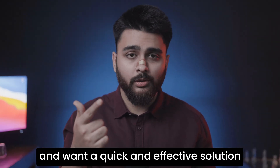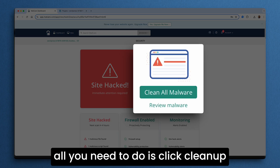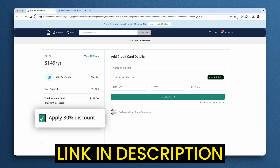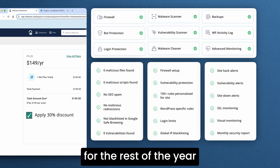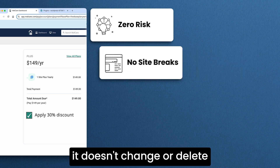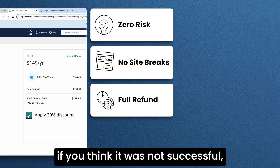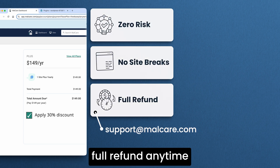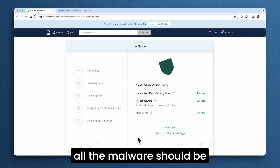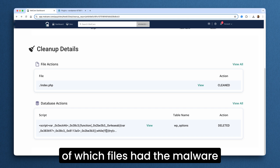But if you want a quick and effective solution with no chance of a nightmare scenario, the best way is to use Malcare's auto-clean feature. All you need to do is click clean up, and you'll see a discount if you use the link in the description below. You'll get a lot of additional security features for the rest of the year to keep your site protected. There's actually zero risk to try this — it doesn't change or delete anything on your site except the malware, and if you think it was not successful, you can easily get a full refund anytime. So add your details, click upgrade, and within a few minutes all the malware should be removed. You can also click here to see all the details of which files had the malware.